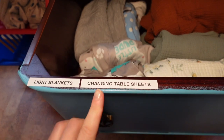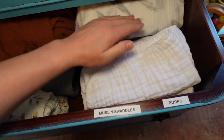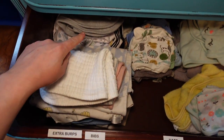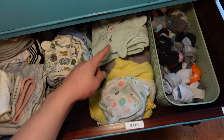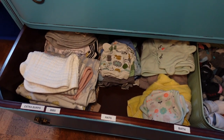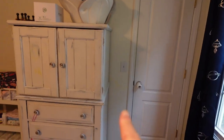The next drawer has light blankets, changing table sheets, grip sheets, muslins, bottles, and burps. The last drawer has extra burps, bibs, hats, bath towels, bath cloths, and socks. The socks in here are current size — anything bigger is in the closet.